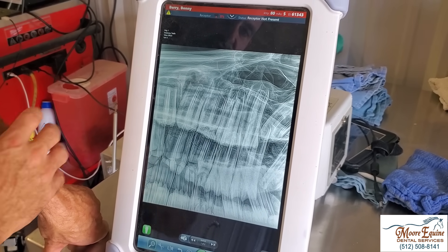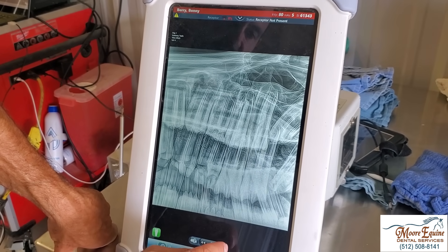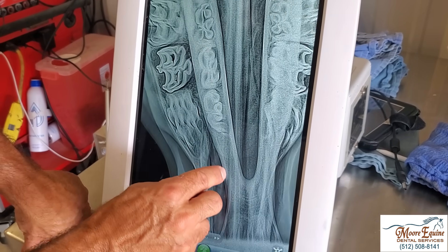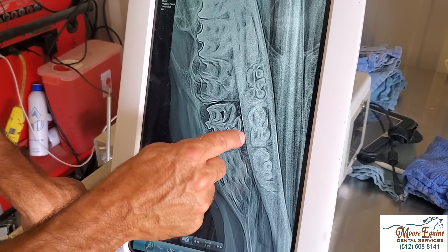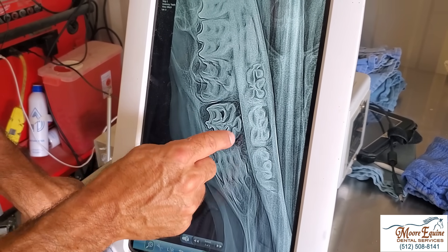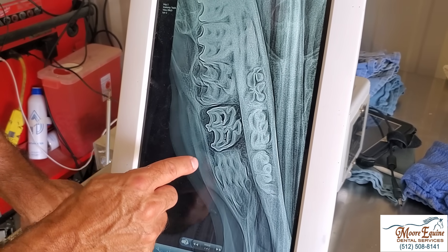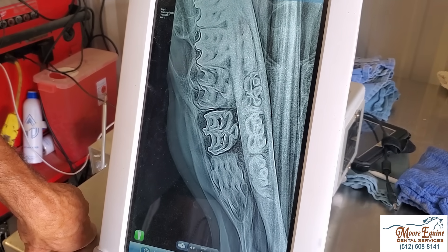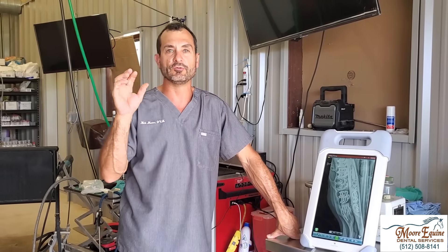Antibiotics can maybe quiet it down but they will not resolve the issue, so there's really only one solution — extraction. Here we've got another radiograph, a slightly different view from the top down. We can see around this tooth all of this darker area, which signifies bone loss, and then we've got the swelling and periosteal reaction. This tooth definitely has a significant infection around it, so the only treatment is extraction.